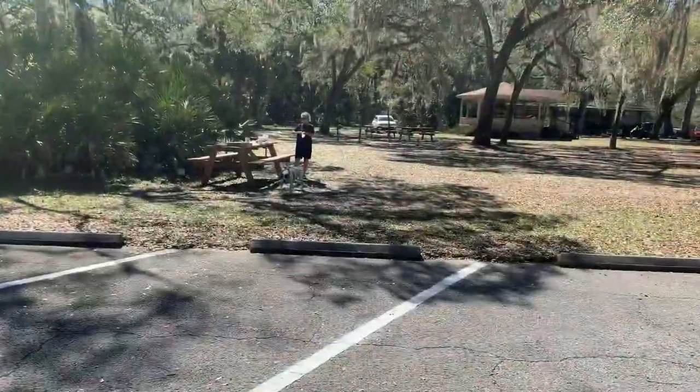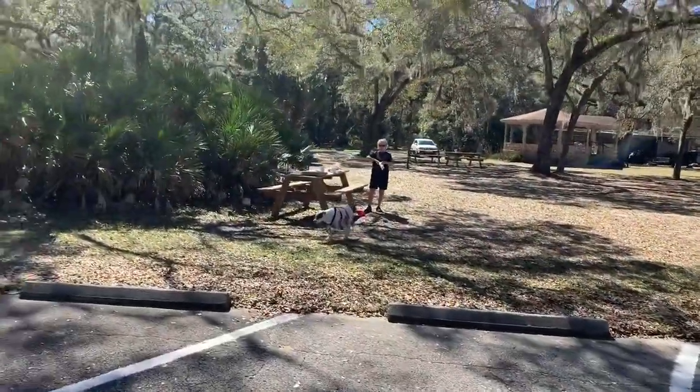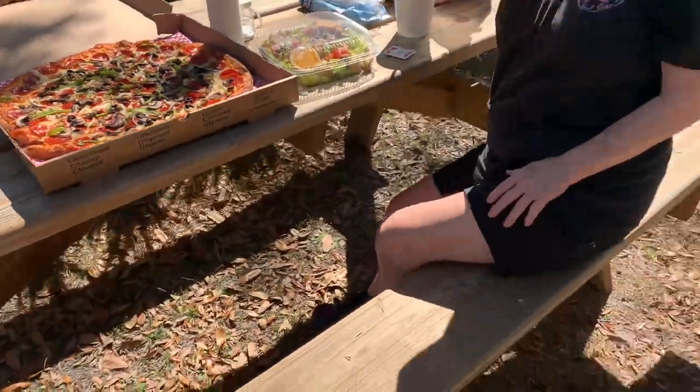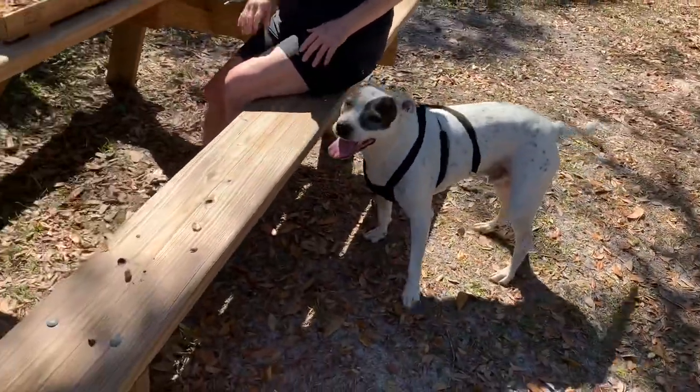There's a picnic table. Hey Scooty, we're gonna have some pizza, darling. Hey Cindy. Hi.